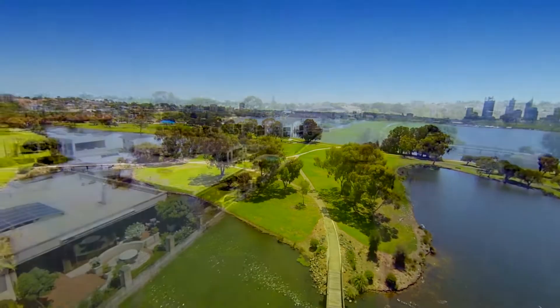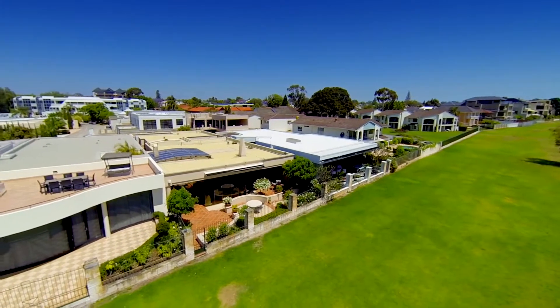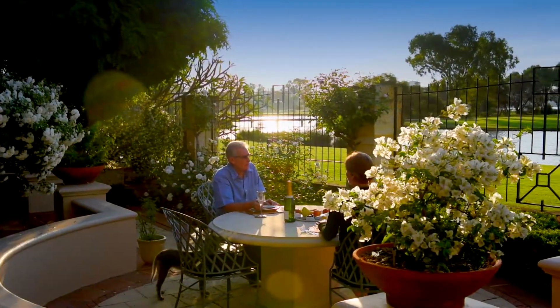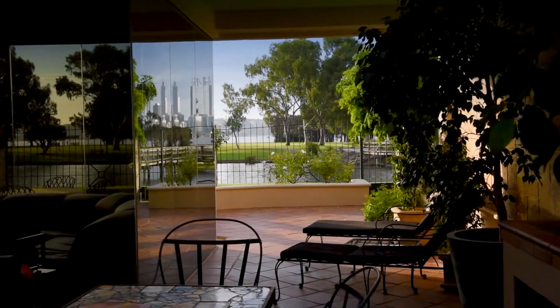With expansive views of the Foreshore, Swan River, Kings Park and the Perth City skyline, House 11 of 44 Ranley Crescent, South Perth is one of South Perth's most exclusive locations within a secure complex known as Bay View.